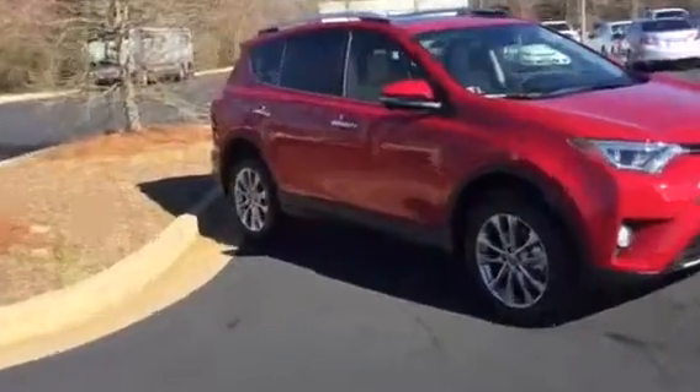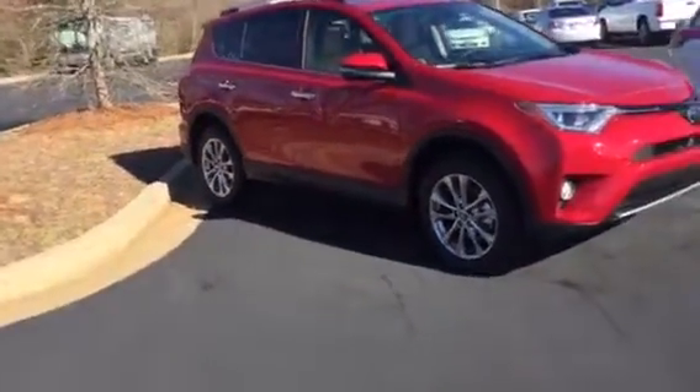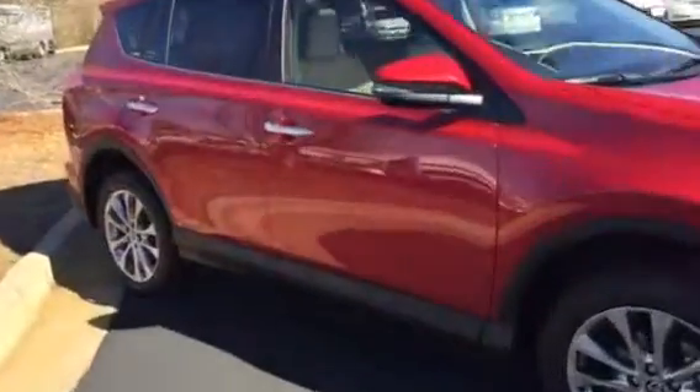A very good look to this one — you can see the chrome accented door handles, and it also has a smart key system so when you walk up to it, it's keyless.